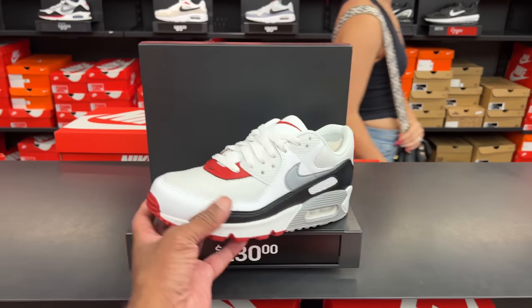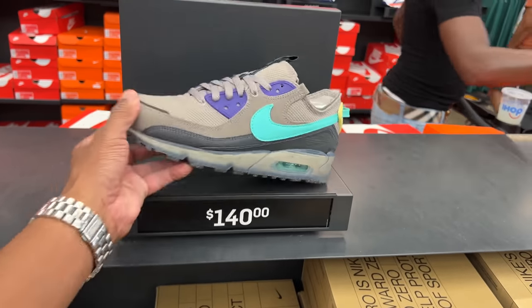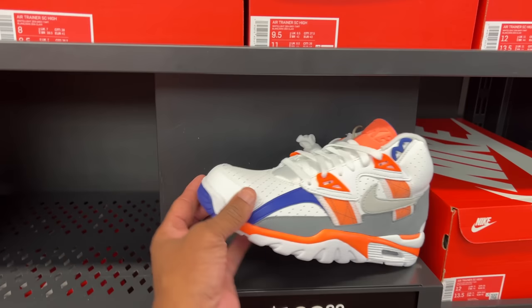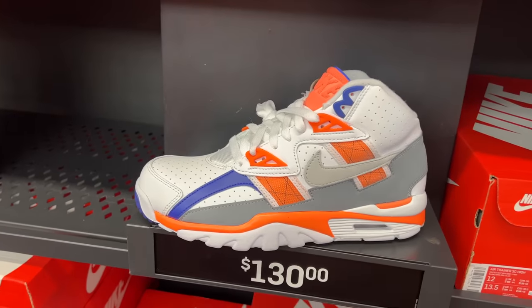Out here they've got Air Max 90s for $130 — you can use your 20% off for that. These other joints are going for $140. If you're going to pay retail, I would start with these: the Bulls Air Trainer SC Highs for $130. They have a plethora of sizes, even my size, all the way down to 7.5.